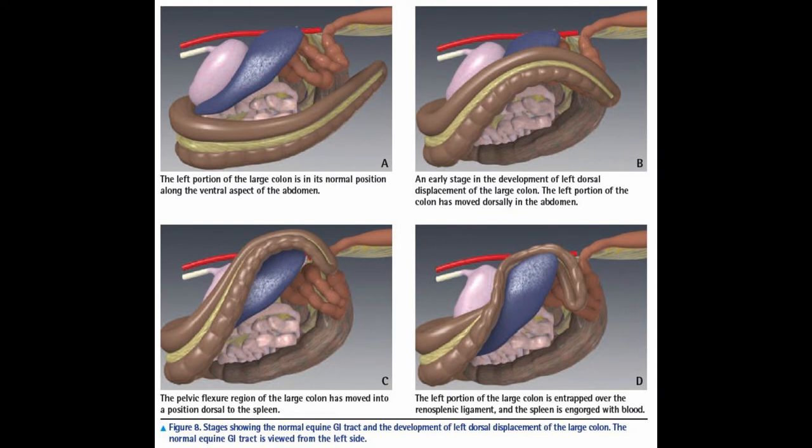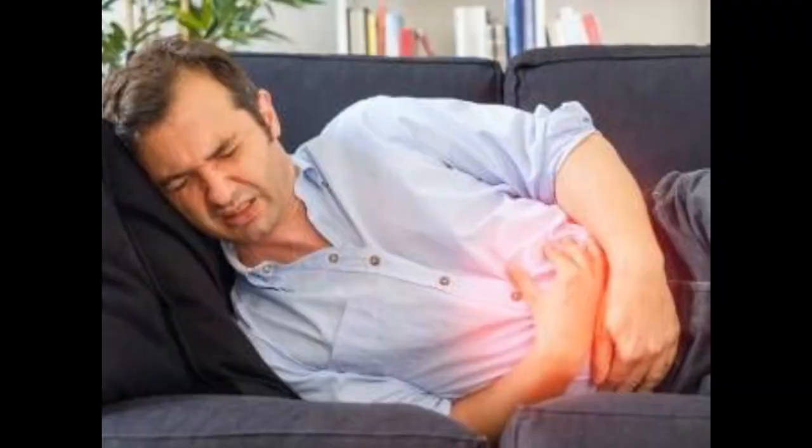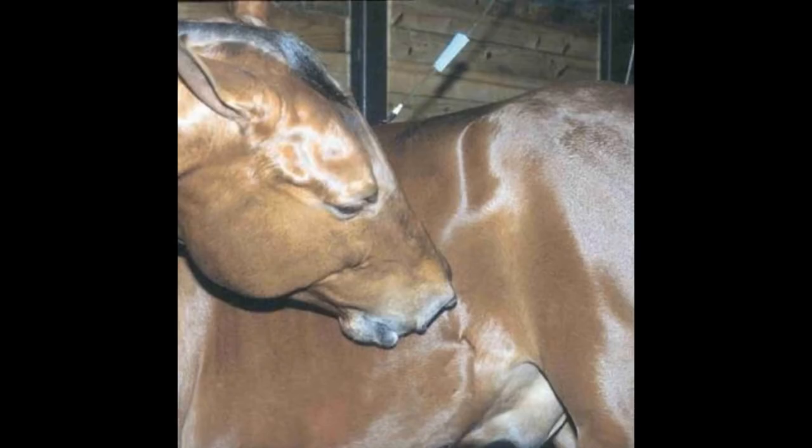Sometimes the colon will just slip back down and no harm is done. Other times it can get pinched over the ligament and gas builds up, making it hard for the colon to slide back over the ligament and into its normal position. Think of a really bad cramp you might have had in your side — this is basically what the horse feels and shows signs of discomfort over.